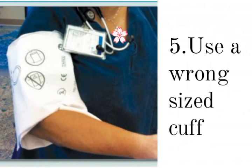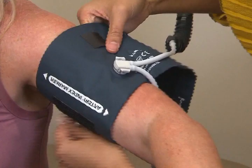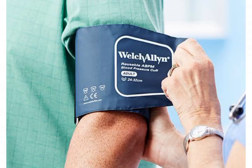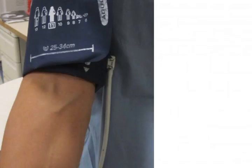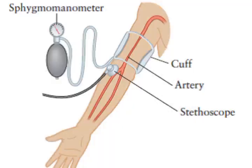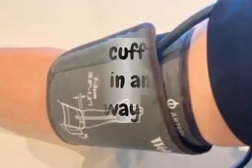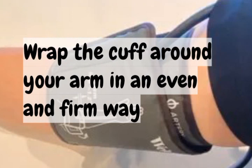Mistake number 5: using a wrong-sized cuff. Do not use a cuff that is too large or too small — too much space or too tight will give you falsely low or high BP numbers. The correct way is to attach the cuff to the upper arm with the lower edge 2.5 centimeters above the elbow, which is about two finger-breadths. Wrap the cuff around your arm in an even and firm way.